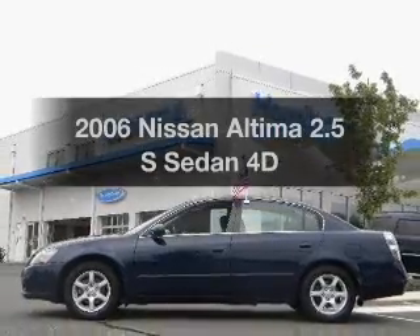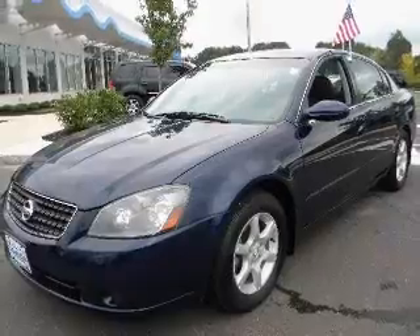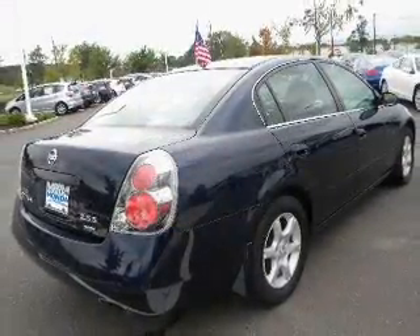Introducing the 2006 Nissan Altima. If you're looking for an automobile with great attributes, look no further. With a reliable engine that responds smoothly to its automatic transmission.